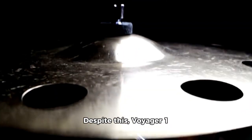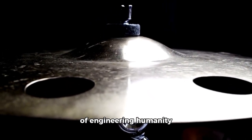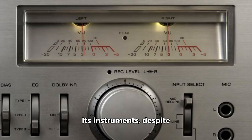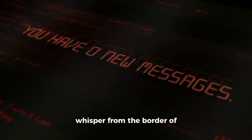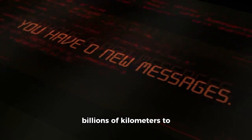Despite this, Voyager 1 continues to be one of the most sophisticated pieces of engineering humanity has ever launched. Its instruments, despite their age in comparison to modern standards, continue to function through careful energy management and the unwavering dedication of mission control. Every new message it sends is a small miracle — a whisper from the border of the known, traveling billions of kilometers to reach us.